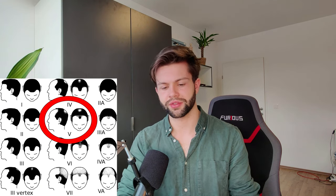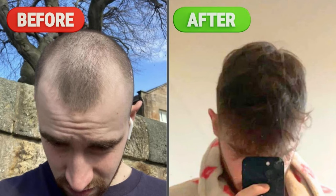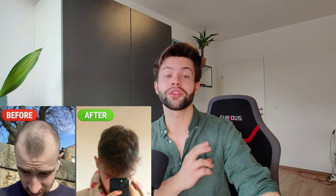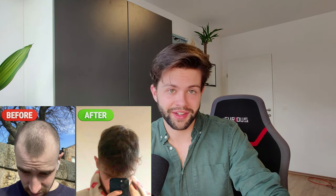Like this guy for example. This was his before picture — he was something like a Norwood 5, a very advanced stage of hair loss. He started treating with both minoxidil and finasteride, and just 10 months later these were the results. Unbelievable. As I told you before, you can expect to jump two or three Norwood scales. This guy turned from a Norwood 5 to a Norwood 2, all without a hair transplant.